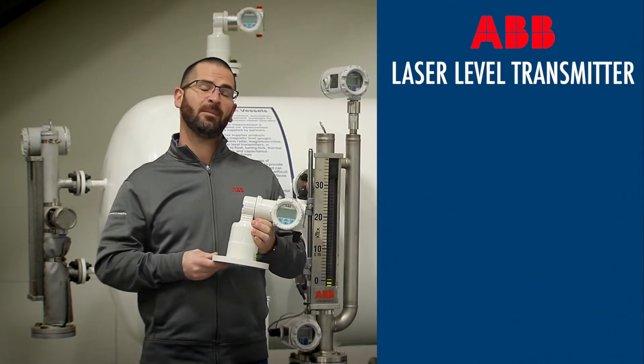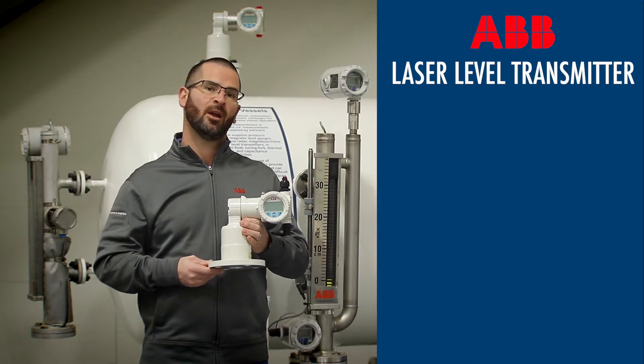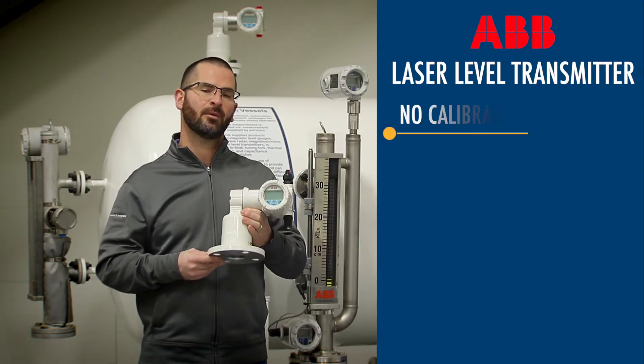Today I'm holding an AVB Laser Level Transmitter. This is a unique device in the world of measurement because it is laser based and it does not require calibration.